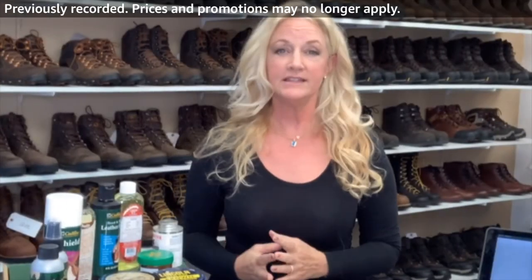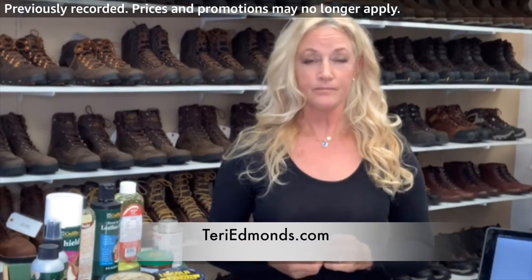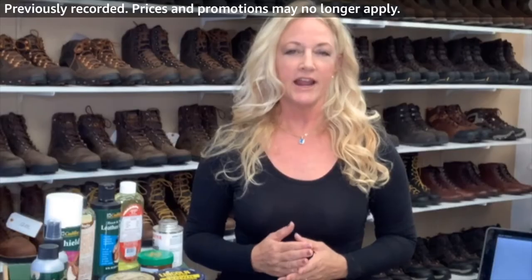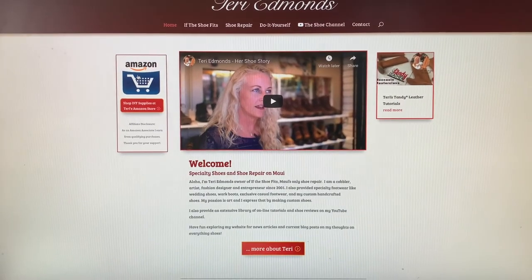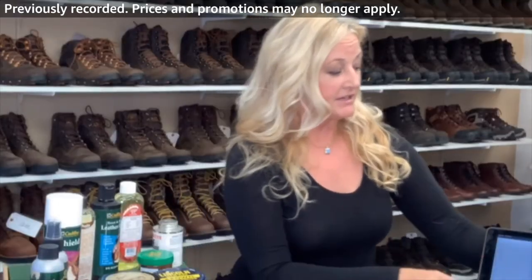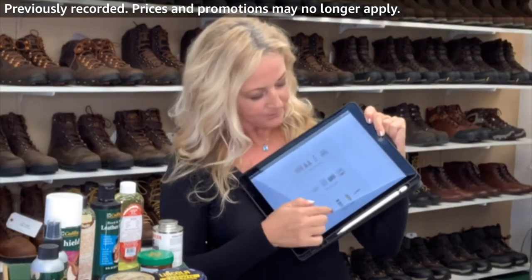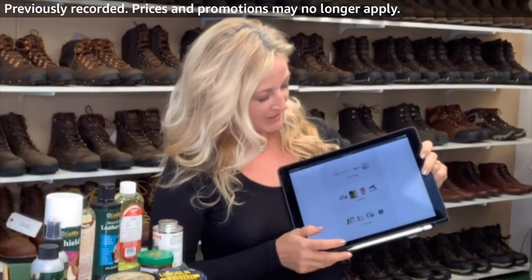I know that everybody's ordering online these days. You can reach me through my website TerriEdmonds.com. I also have this awesome Amazon Live channel that I air every Thursday and Friday at 9 o'clock Hawaii Standard Time. On my website TerriEdmonds.com there's an Amazon link right on the front — click it and it takes you to my Amazon shopping cart where you can buy all of the supplies I offer, from repairing shoes to Danner boots.